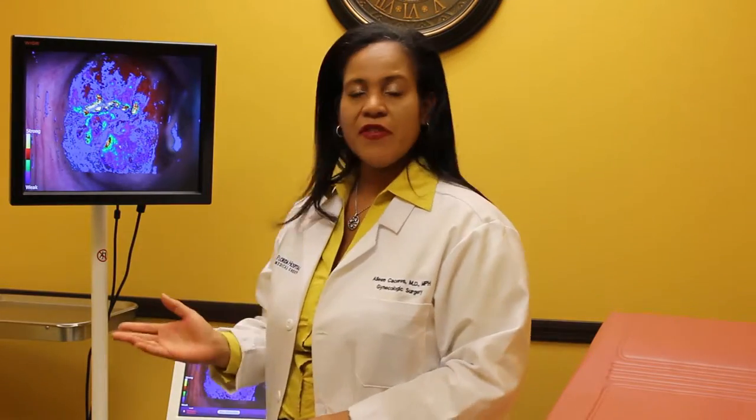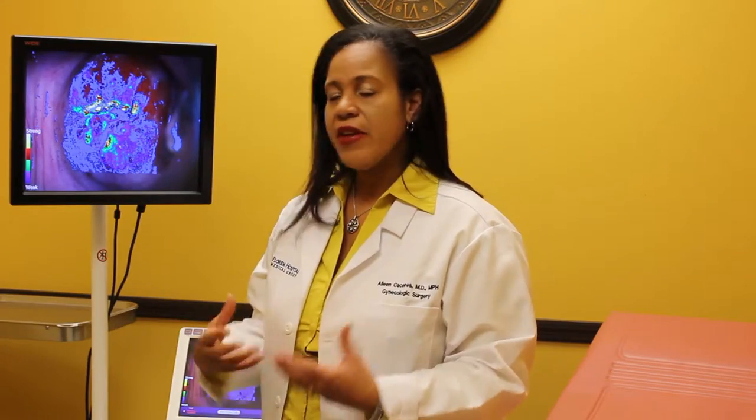Standard colposcopy offers challenges: inter-observer variability and differences in visualization. The DICES offers a standardized way of looking at the cervix and those lesions in a very concrete manner, where we can teach about them and understand them further.